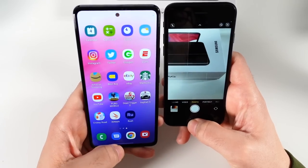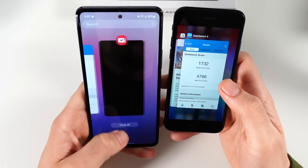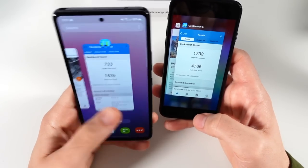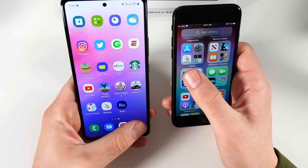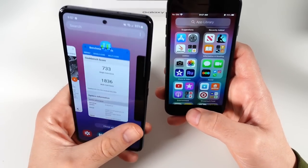I had it on the front-facing camera, so let's close those out and do it again. Three, two, go — and the SE is just quicker all around.